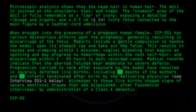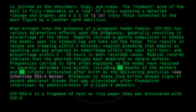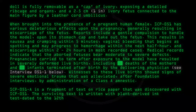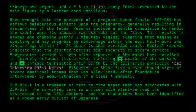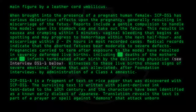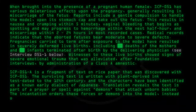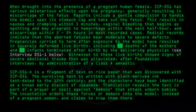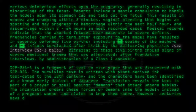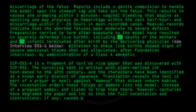SCP-051-A is a fragment of text on rice paper that was discovered with SCP-051. The surviving text is written with plant-derived ink, test-dated to the 12th century, and the characters have been identified as a known early dialect of Japanese. Translation reveals the text is part of a prayer or spell against demons that attack unborn babies. The incantation orders these forces or demons into the model instead of a pregnant woman, and claims to trap them there. However, centuries have degraded the paper and ink so that the full incantation and instructions, if any, cannot be deciphered.